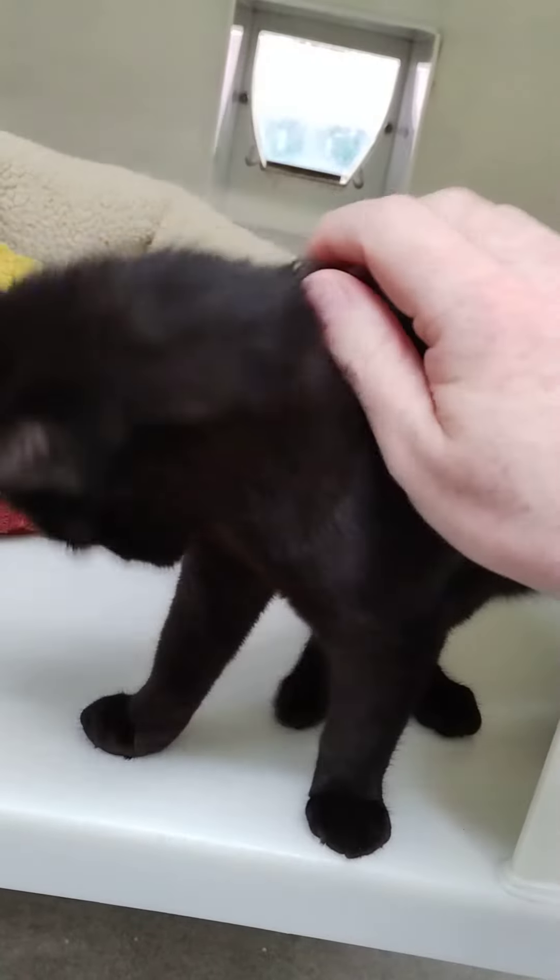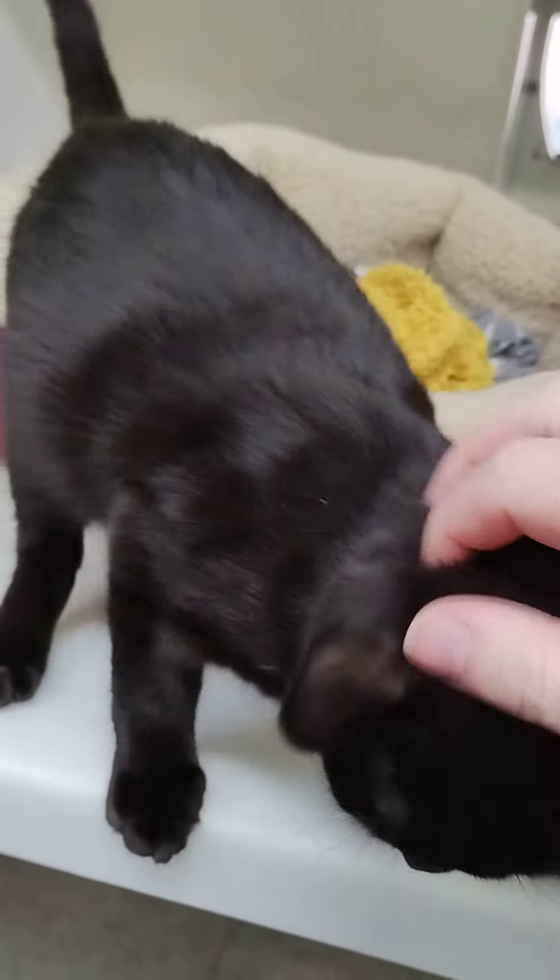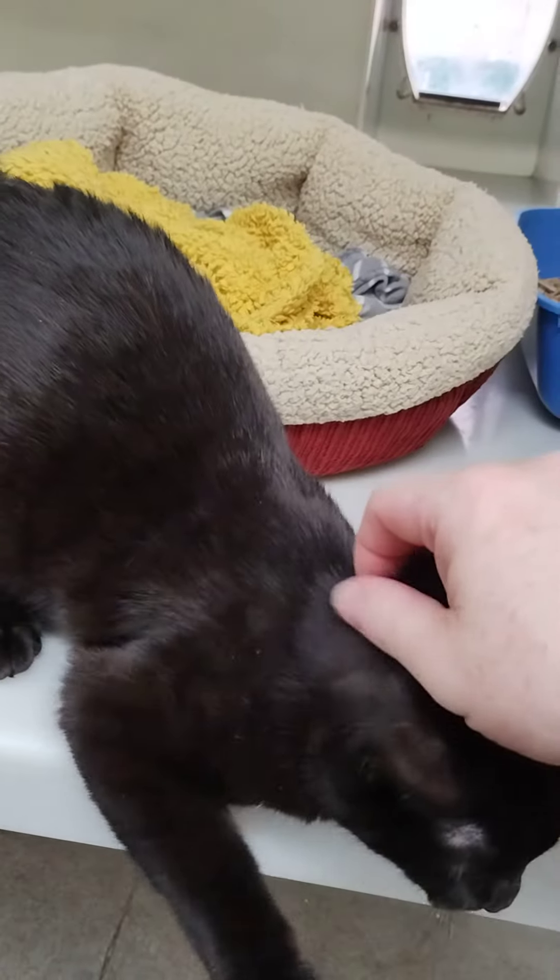But we need to give them social interactions so we can get them to a point where they can be adopted out. That's just little Willy.